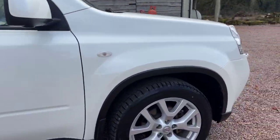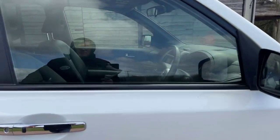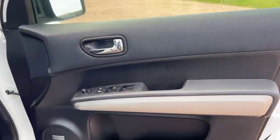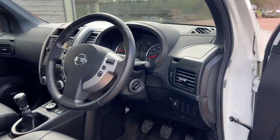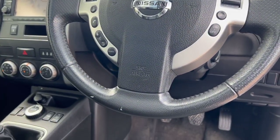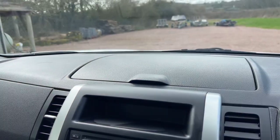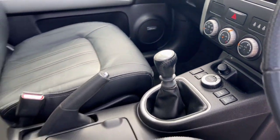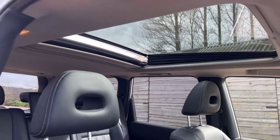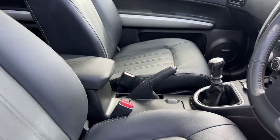New tyres, just serviced, and it's got nine services — a full service history with two owners. It has electric windows, electric mirrors, and cruise control. The mileage reads 99,952 miles and it's priced at £8,495 on a 14 plate.